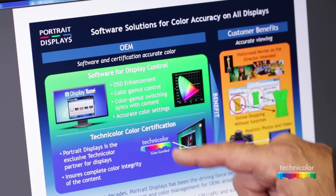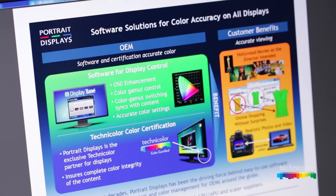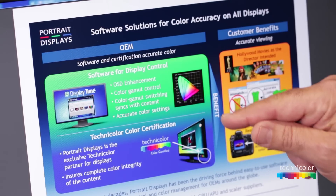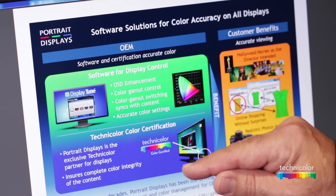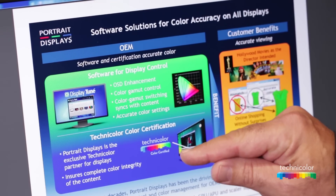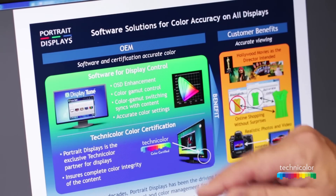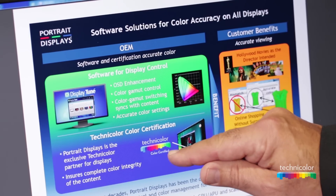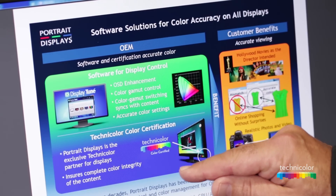Technicolor and Portrait Displays have entered into a strategic partnership to provide Technicolor Color Certified Displays to the OEM and PC display industry. Our cooperation is based on Portrait Displays' role, which is to accurately tune the embedded firmware, scalers, and GPUs of displays, along with Technicolor's know-how and capability to define accurate color.